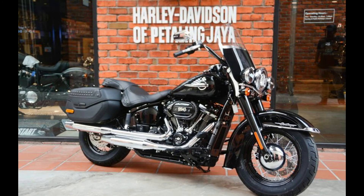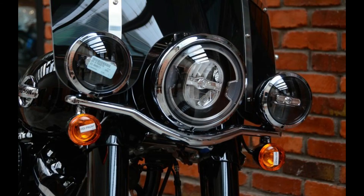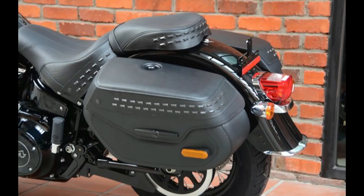The touring version of the Softail, the Heritage Classic, comes with 1950s styling and saddlebags. It is powered by two versions of the Milwaukee 8: the 107 at 1,745cc and 145 Nm of torque, and the 114 which displaces 1,868cc and produces 155 Nm of torque.